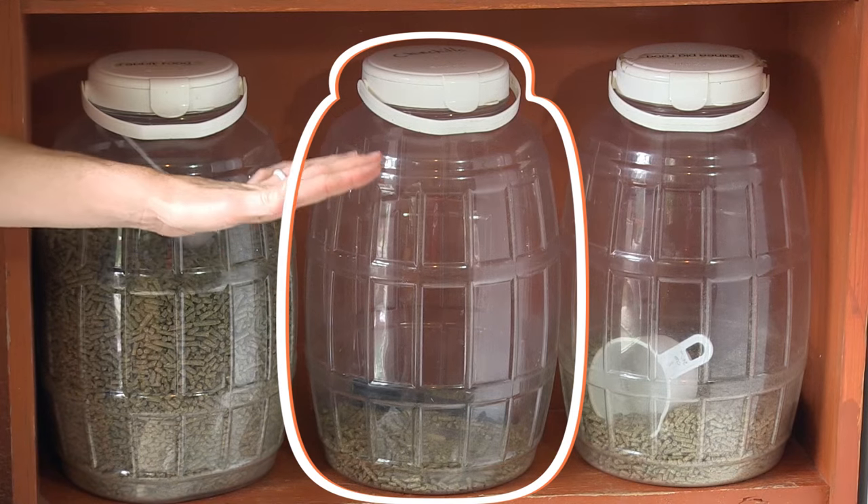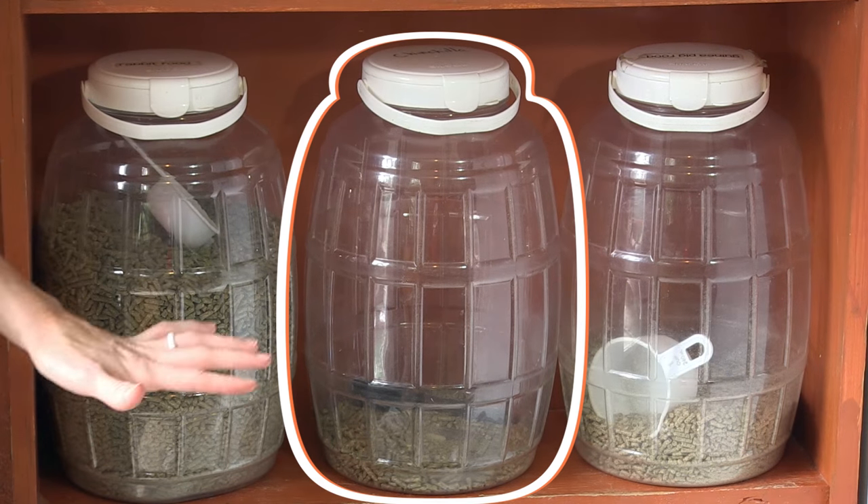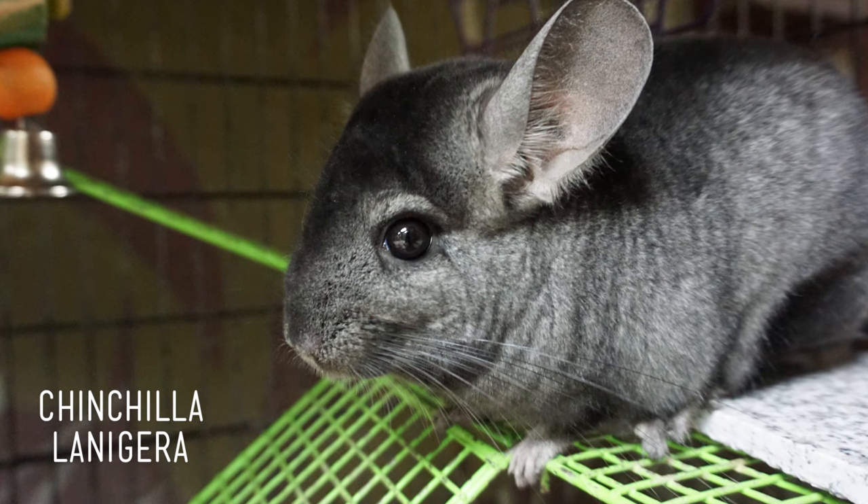And these pellets in the middle are for our chinchilla Cheerio. They contain more protein than the other two pellets and would not be good for rabbits or cavies. Cheerio eats mostly just her pellets and some Timothy hay because she has a very sensitive digestive system and we want to make sure that it continues to work smoothly.